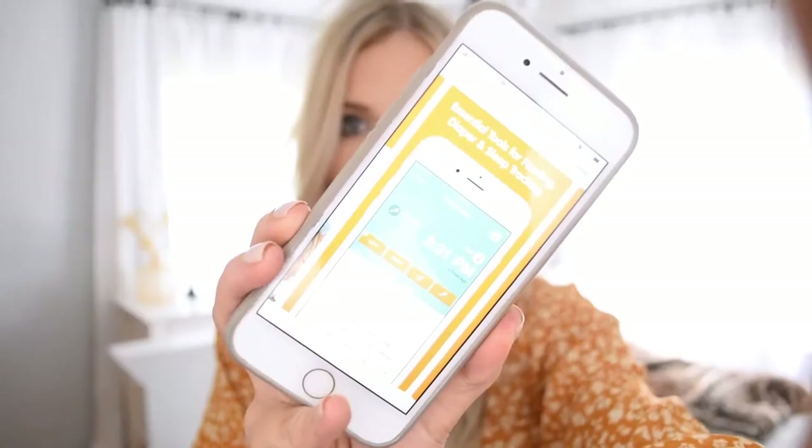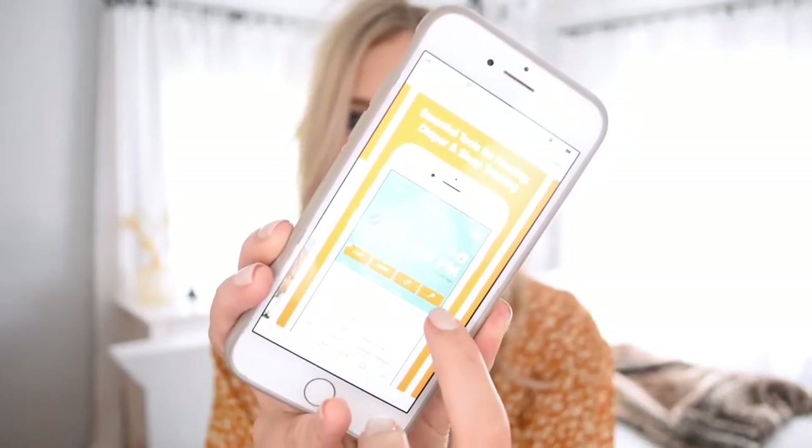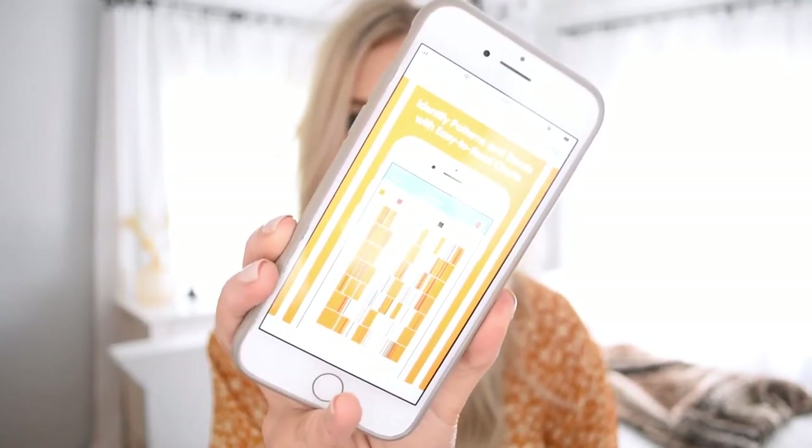My next newborn favorite is actually an app — the Sprout app. In those beginning weeks you don't know what day it is, what time it is, you lose track of everything. You don't remember the last time they had a diaper change, when they woke up from their nap, when they need to eat next. This app helped me a lot — it helps you keep track of everything and you can line up patterns like when they eat. It was the only way I knew what was going on in that first month.